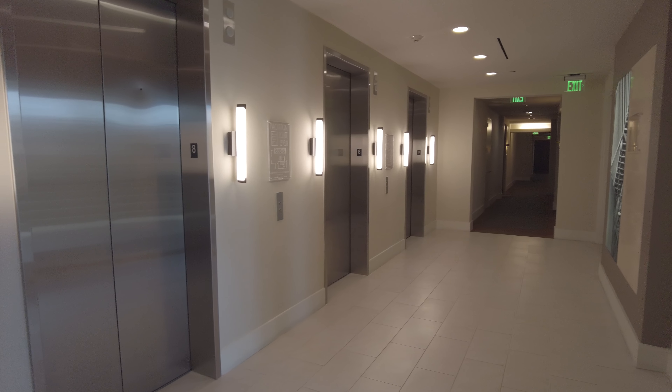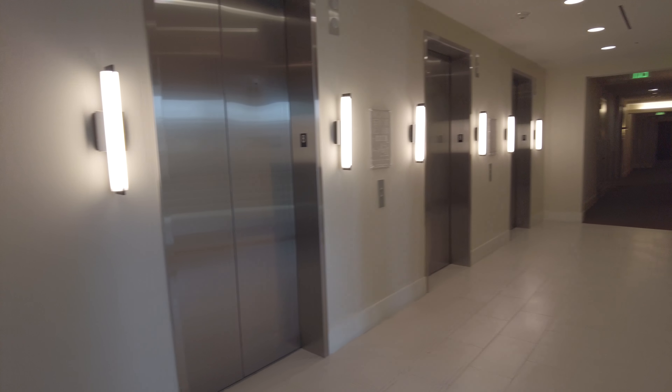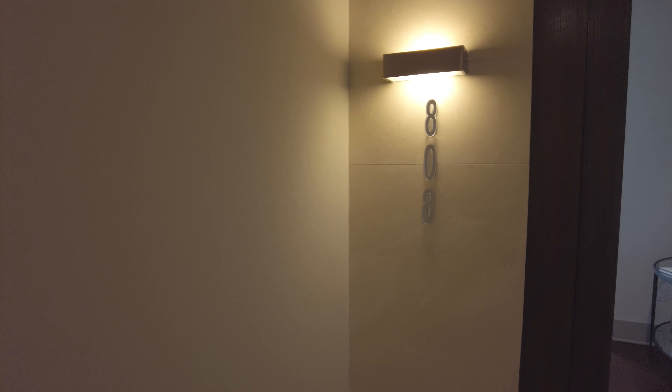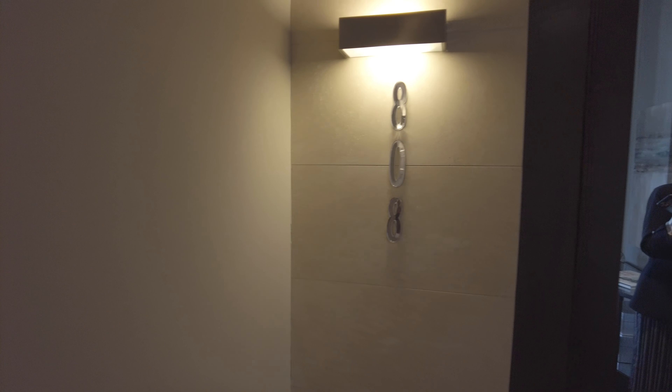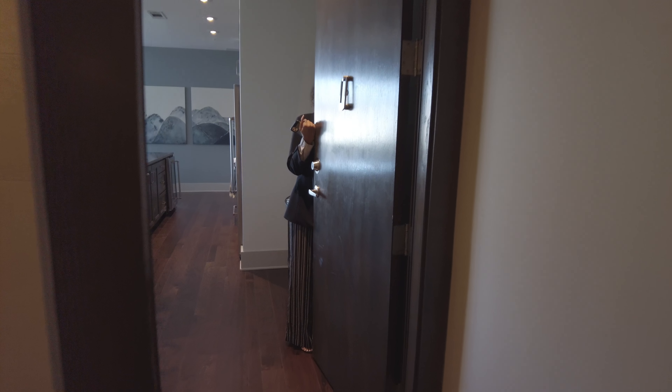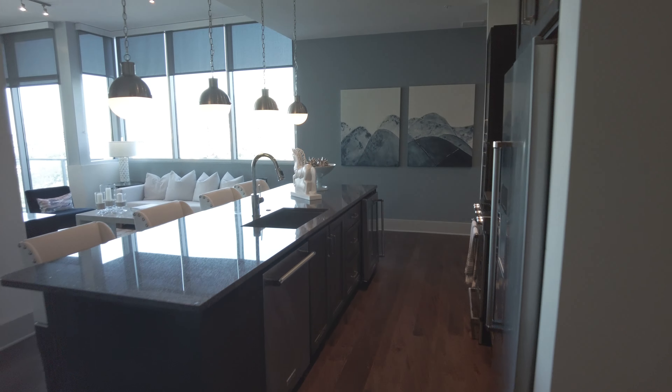We're now on the eighth floor. Floors one through seven are the mid-rise, Kylie just explained to me, and then the eighth and up is the tower. So you can see it's a little higher level of luxury in the tower, and Kylie has opened the two-bedroom for us, so we're going to walk in and take a look.